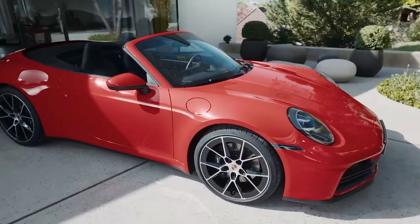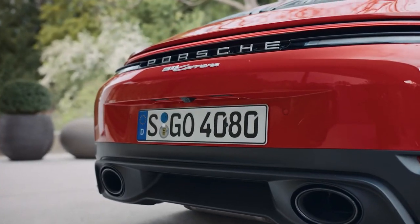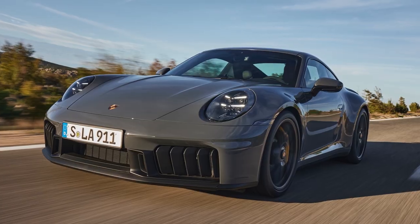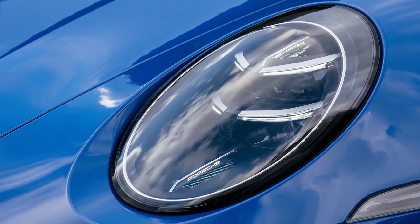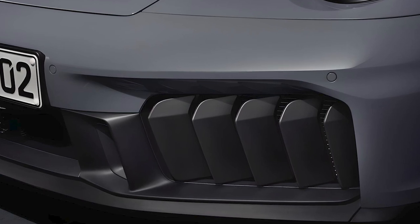The Porsche 911 maintains its classic silhouette that we've all come to love, but with some modern tweaks. The front fascia is sharper with matrix LED headlights that give it an aggressive look, and the new design theme features five vertical flaps bracketing the lower front air intake.